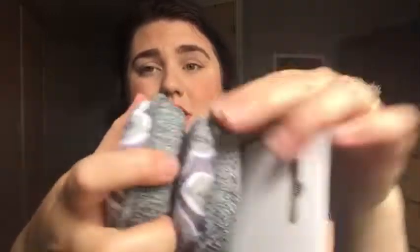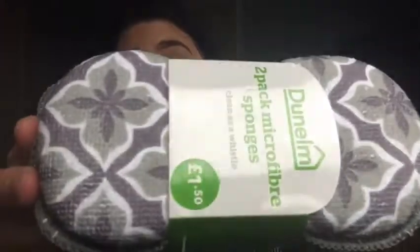Dunelm also have these, which is quite interesting - these weren't in the sale. These are £1.50 and they are microfiber sponges, honestly so thick. I love the design as well. I've tried B&M sponges and the Minky sponges, but these look actually really good, so for £1.50 I'll just pick them up.